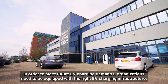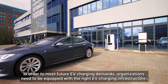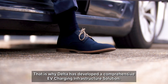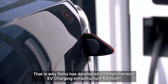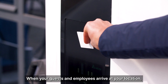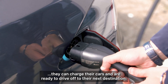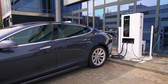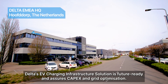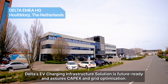In order to meet future EV charging demands, organisations need to be equipped with the right EV charging infrastructure. That is why Delta has developed a comprehensive EV charging infrastructure solution. When your guests and employees arrive at your location, they can charge their cars and are ready to drive off to their next destination. Delta's EV charging infrastructure solution is future ready and assures CAPEX and grid optimisation.